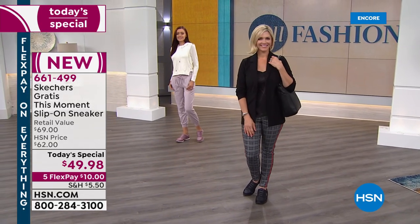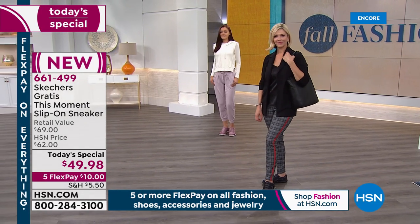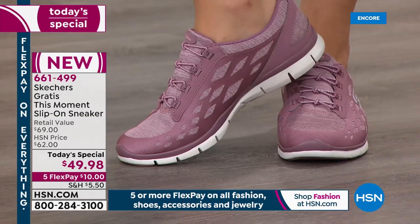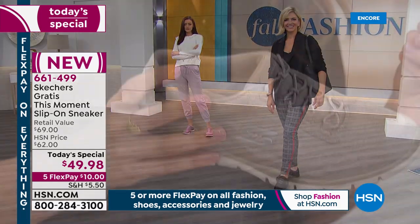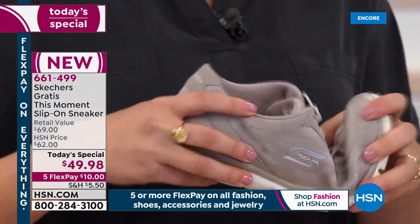If you have trouble with your feet or pain in your feet, that's going to cause pain all over — in your back, your legs, and other things. So you really want to take memory foam into your everyday life. We moved the padding into the sides as well — it's padded throughout. So you get a really comfortable, soft padded feeling all over, not just on the bottom of your foot.